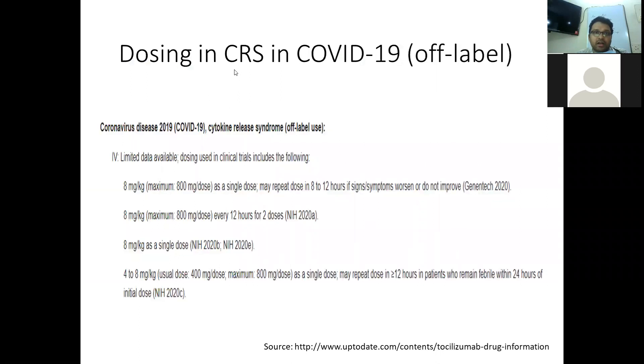Regarding dosing in cytokine release syndrome in COVID-19, this is an off-label use as mentioned in UpToDate. The standard dose is 8 mg per kg body weight, usually given as a single dose. The dose can be repeated 8 to 12 hours later based on symptoms — typically if fever and other clinical symptoms have not improved. Usually, it is not given more than 3 doses in trials.